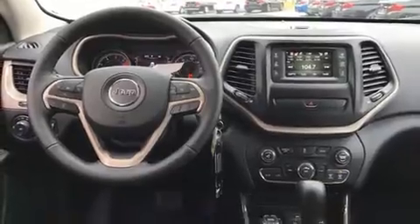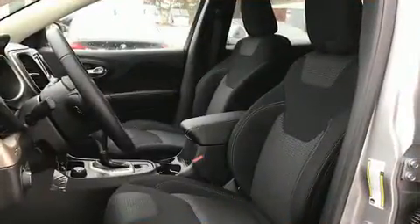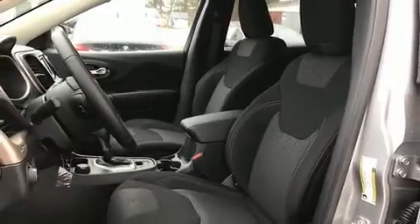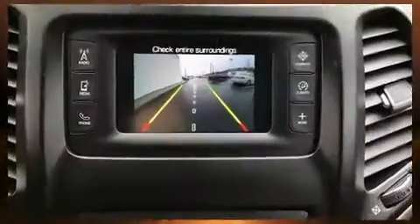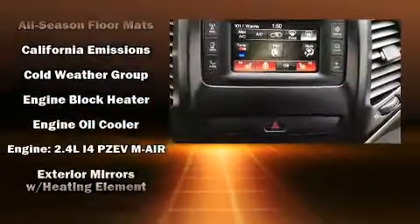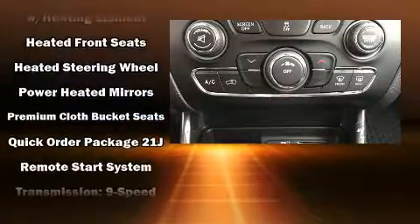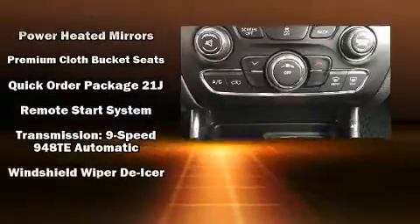With high-intensity discharge headlights illuminating your path, you'll always appreciate maximum visibility. Jeep also prioritized safety and security with features such as traction control, brake assist, anti-whiplash front head restraints, a panic alarm, four-wheel disc brakes with ABS, row curtain airbags, and stability control.